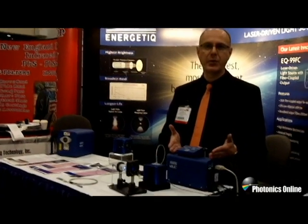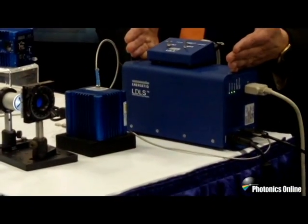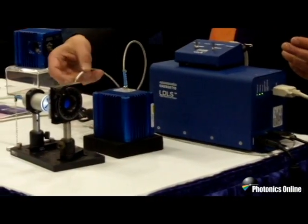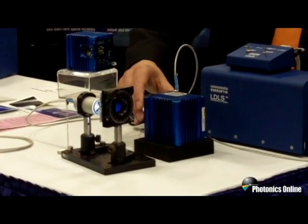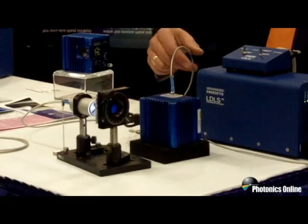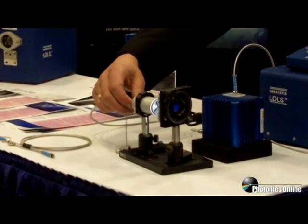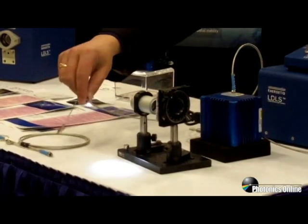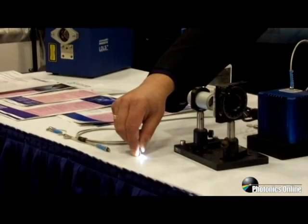Here in this particular version of the product, the EQ99, we have the power supply which contains the laser. The laser is going into the lamp house and then the light is collected into a small xenon bulb. We're then taking the light from the bulb and focusing it into a small optical fiber, delivering a huge amount of light from a very tiny spot here — a super bright light spot.